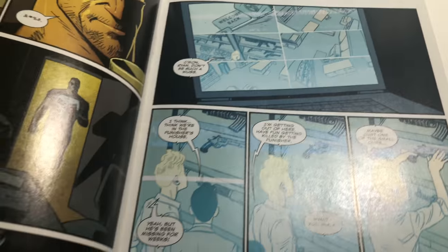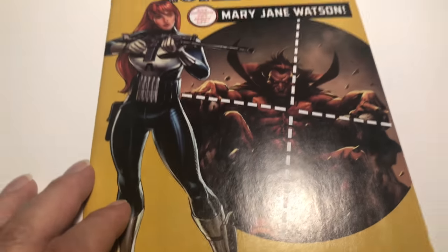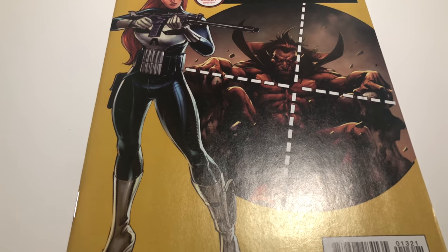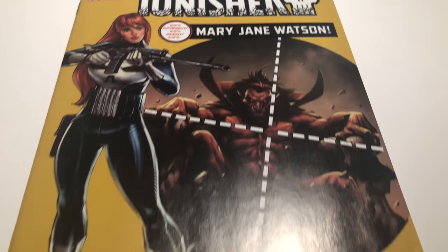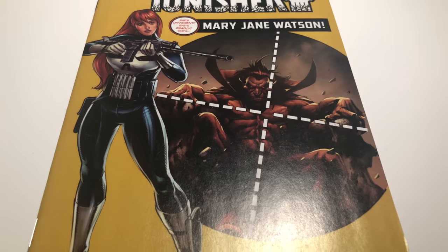I'm not doing interior for this, but in a new book you're not going to have many issues — you might have some at the staples, but they're definitely white pages. Always take a look. With all the issues on this one I'm giving it a 9.2, near mint minus. You guys might say that book looks good to me, but you've got to really look.